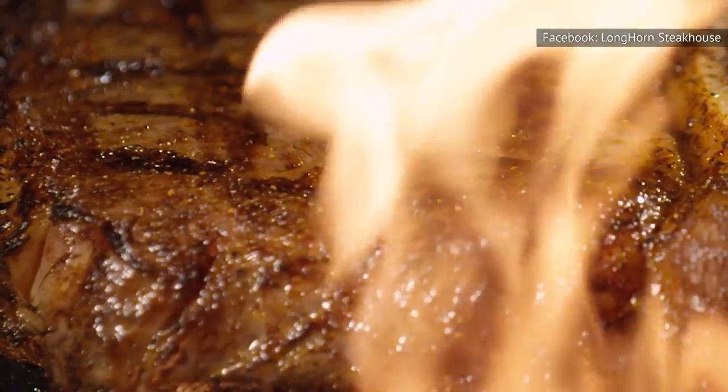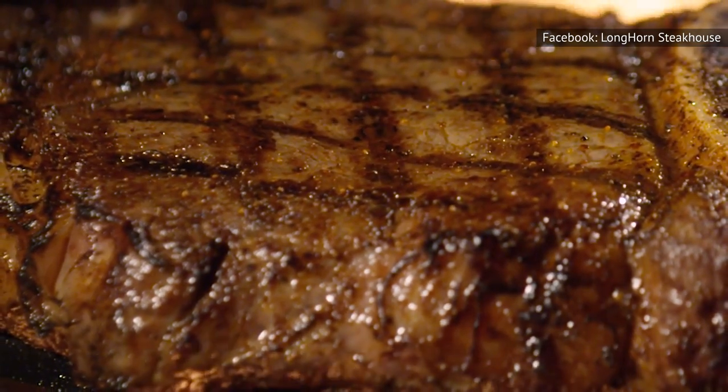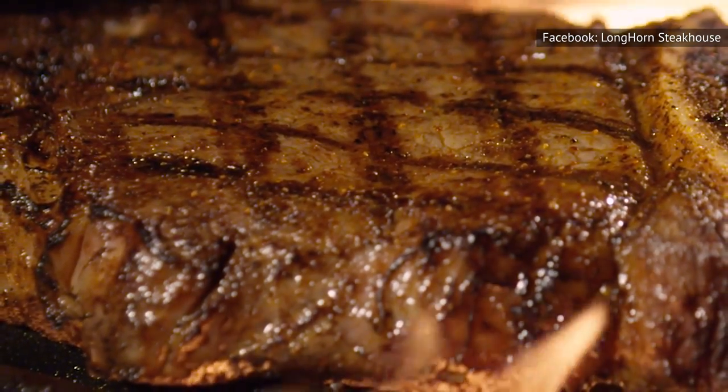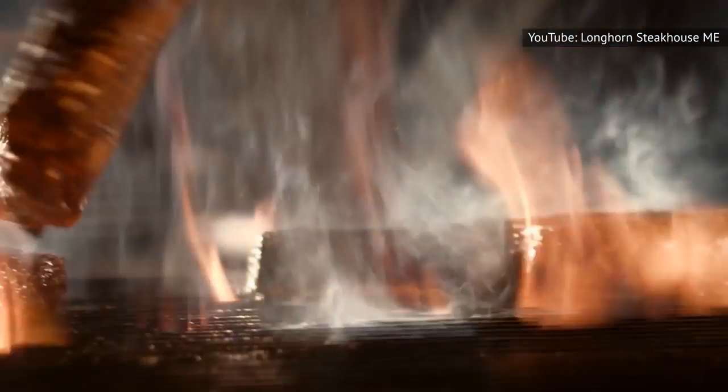Don't order it well done. There are a few reasons for this. First of all, if you're going to a steakhouse, you'll most likely pay a high price for your meat, which means you probably want to truly enjoy the flavor of the cut you chose. And nothing robs a steak of its flavor, texture, and moisture like cooking it for too long.